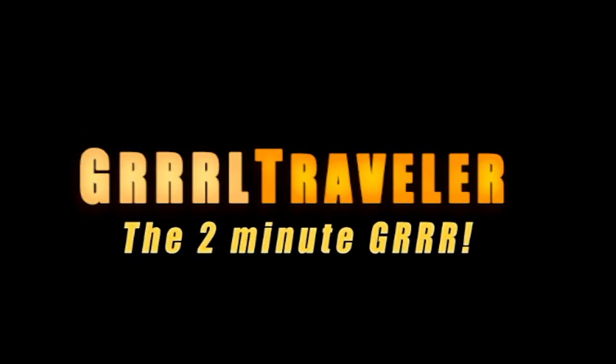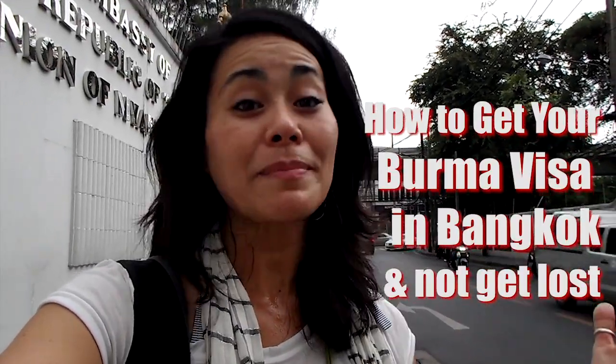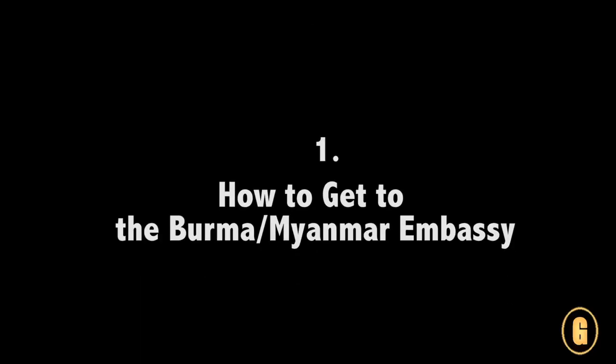This is Christine Kotlo of Girl Traveler. Today I'm going to show you how to go ahead and get your Burmese visa in Bangkok. It's really simple. Now to get to the embassy can be really easy — just follow my directions.